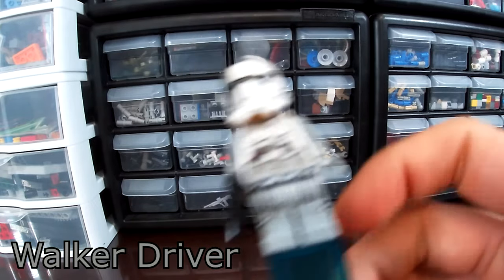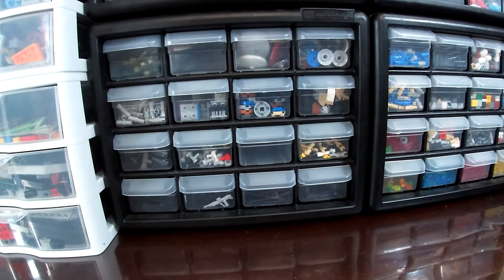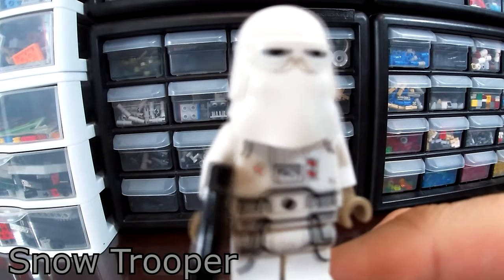And then lastly we have your basic First Order Stormtrooper. Moving on to the minifigs from the new 2021 AT-AT. There are a few duplicate minifigs, so I'll only be showing one for those. To start things off, we have one of the two Snow Troopers. The two are identical, so I only need to show one.